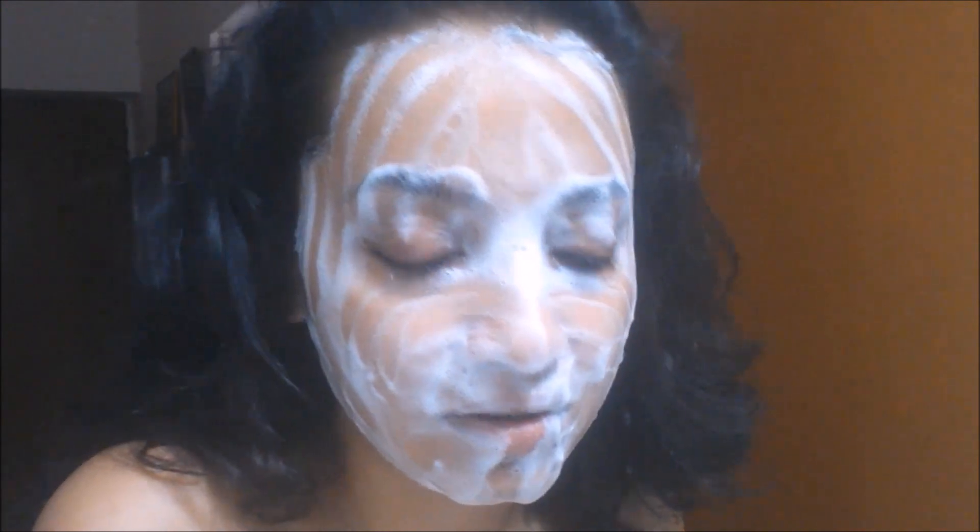After washing off, you can see my face is looking a little fresh and clean. After washing, I didn't feel any kind of irritation or itchiness. My face was feeling fine and my skin was looking nice and fresh.